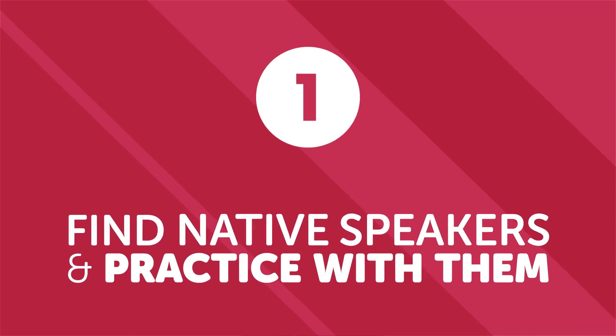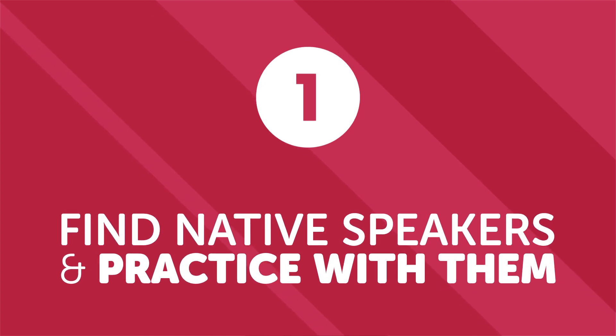Number one: find native speakers and practice with them. It's unlikely you live near a big group of native speakers to practice with. If you happen to be in a major or international city, your chances may be better. Check and see if your city has a general language exchange — chances are there could be a native speaker there who is also trying to learn another language.